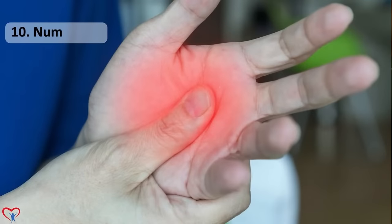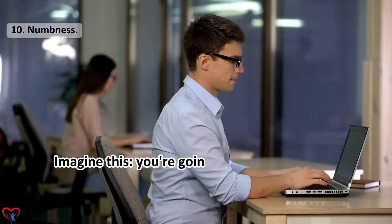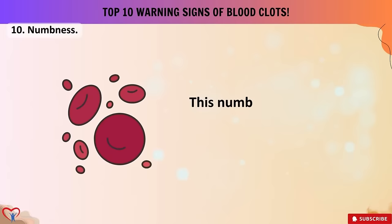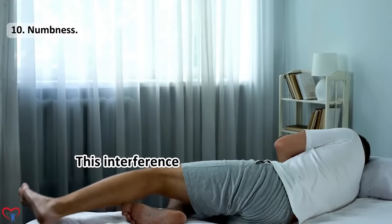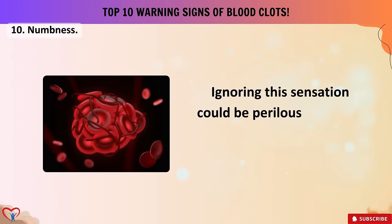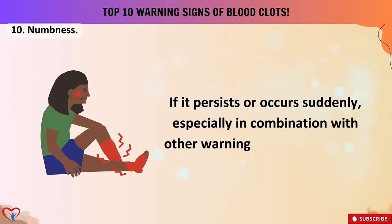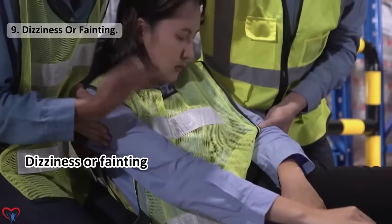Warning sign number 10: numbness. One subtle yet crucial warning sign of blood clots that often goes unnoticed is numbness. You might feel a tingling sensation or a lack of sensation in a particular part of your body — it might be your arm, leg, or even your face. This numbness can be an early indicator that blood flow is compromised; when a blood clot interferes with blood flow to specific areas, this interference can result in a tingling or numb feeling, often described as if your limb has fallen asleep. Ignoring this sensation could be perilous, so pay close attention to any unusual numbness, especially if it persists or occurs suddenly.